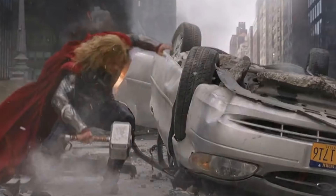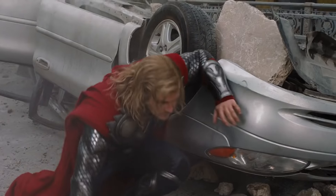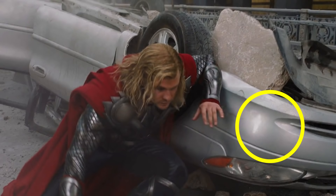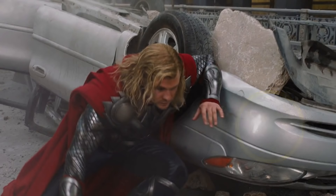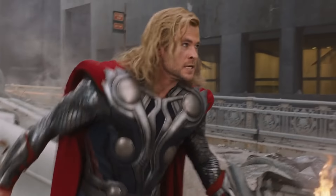When Thor arrives at the big battle at the end in New York, he lands next to this upturned car. Note the dent on the front there, because in the very next frame, Thor leans on it and the dent has vanished. And this is just the start of what I'm going to call Avengers Damage Vanishing. Let's take a look at some more of these instances.